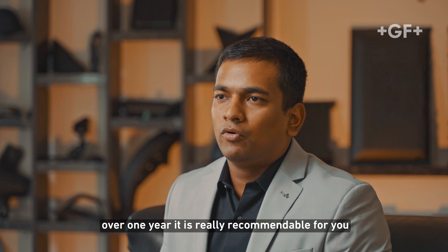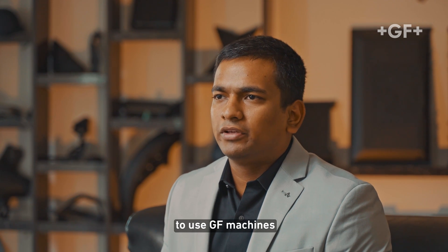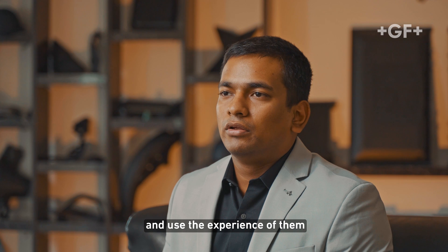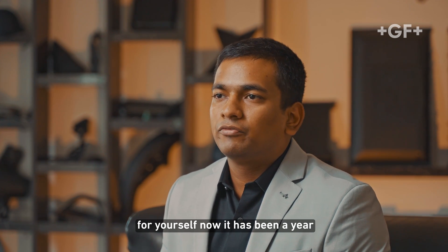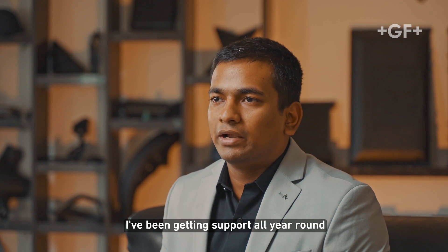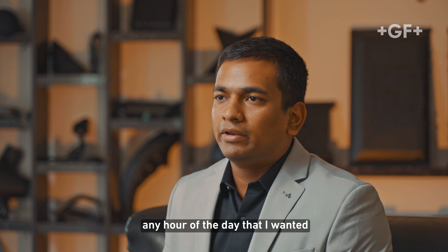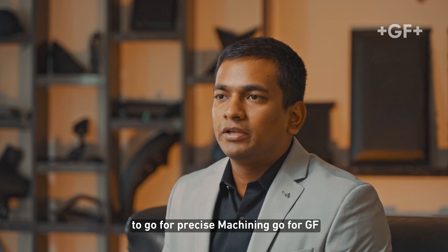Personally, having experience with GF now over one year, it is really recommendable to use GF machines and use their expertise to create precise machining for yourself. I have been getting support all year round, at any hour of the day, and it's really recommendable — if you want precise machining, go for GF.